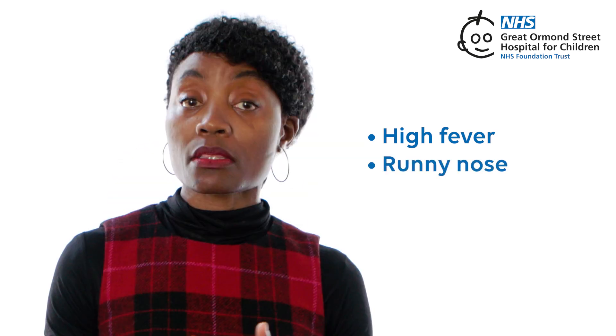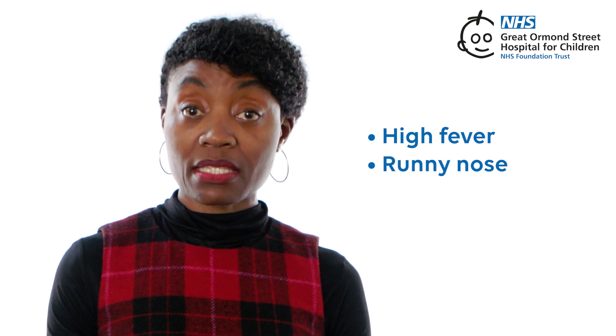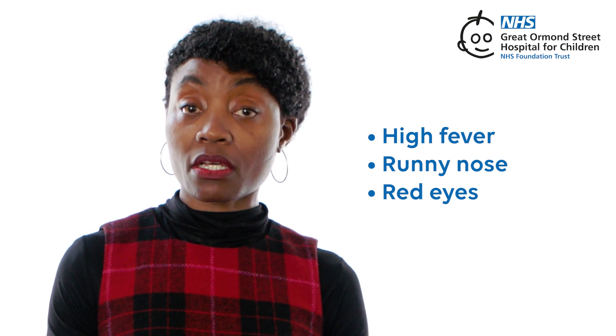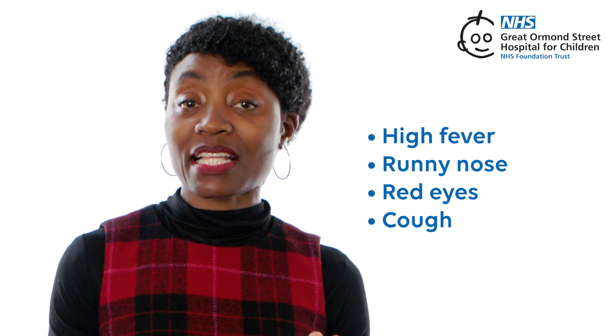A runny nose — their nose might be runny or blocked, and they could sneeze and cough. Red eyes — their eyes might get red, watery, and sensitive to light. They might also develop a cough that sticks around.